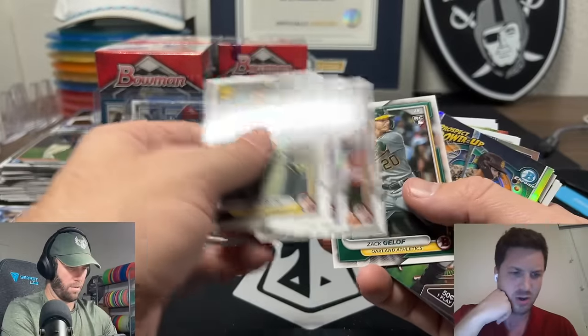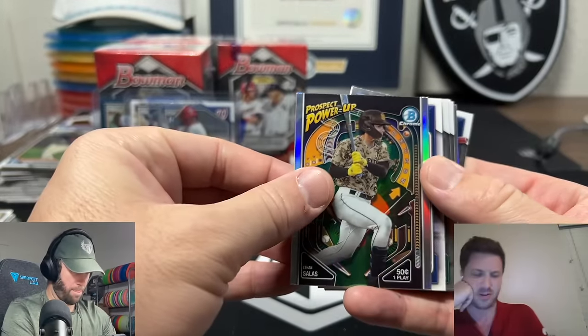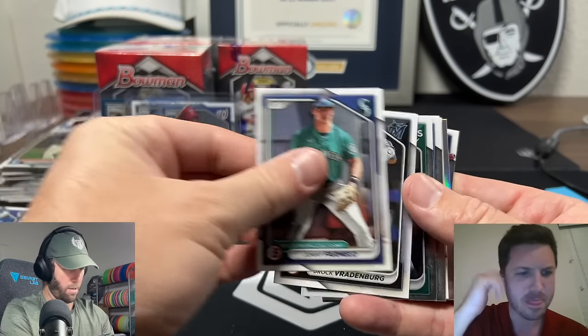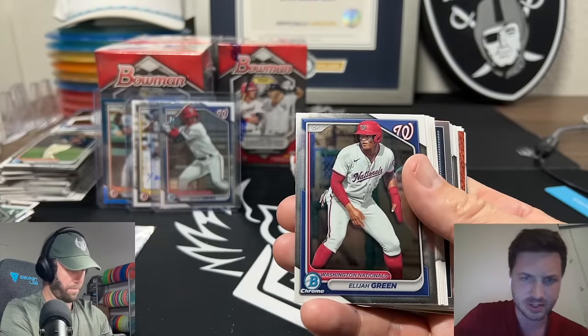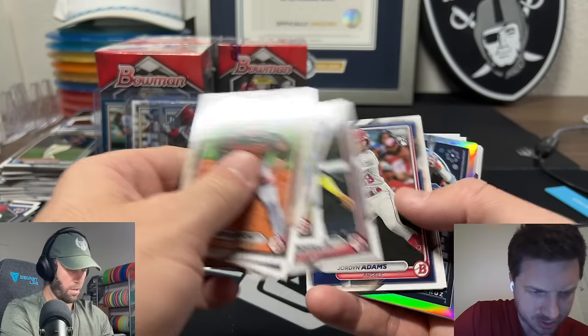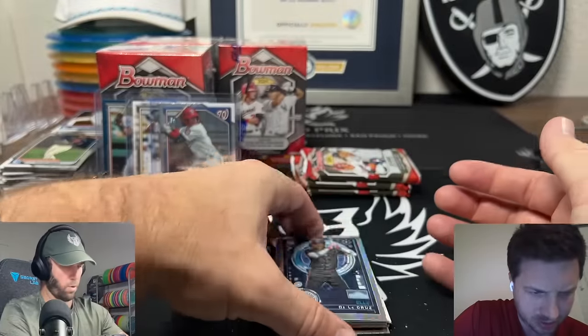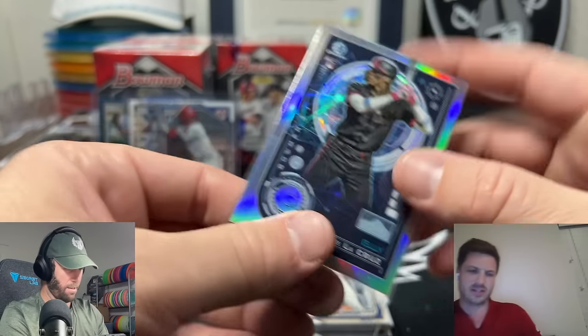Evan Carter, Ellie De La Cruz, and Jason Dominguez - those are the only three rookies really worth it in Bowman. If I'm wrong about some of this stuff, guys, please tell me in the comments. Miles Nailer is going to be our Bowman Chrome first here - always a good thing but not on my list. Eliza Green - Gunnar is off to a great start this year.